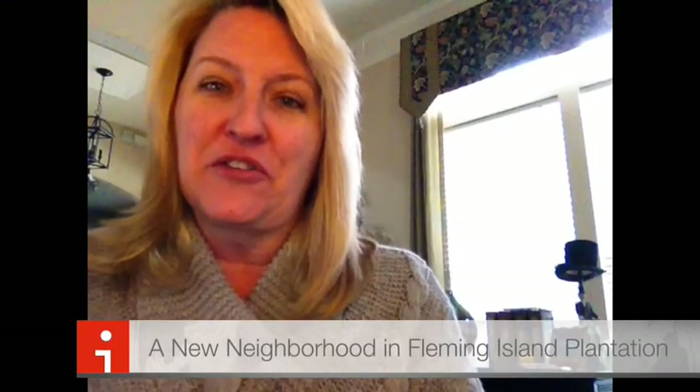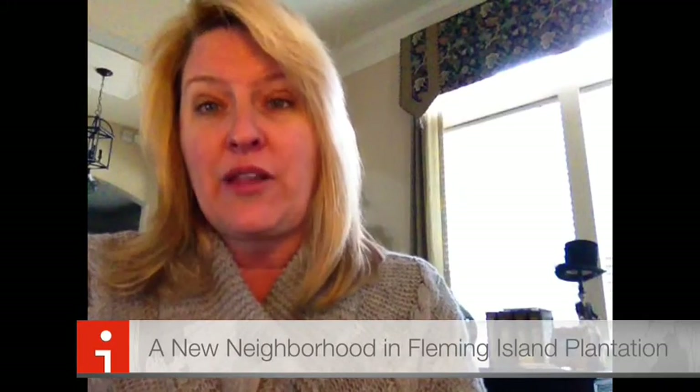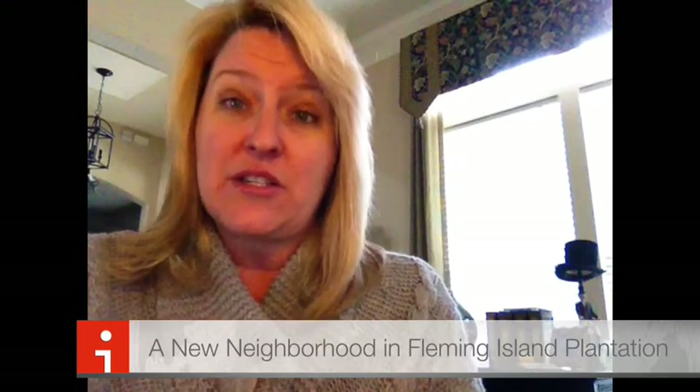Hi, I'm Kim Knapp with Coldbanker Vanguard and Real Dynamic Agents. This message is coming to you to tell you that there's a new neighborhood coming to Fleming Island Plantation called John's Landing. There are going to be 49 homes, right by the roundabout as you're coming into the plantation from Town Center Boulevard.